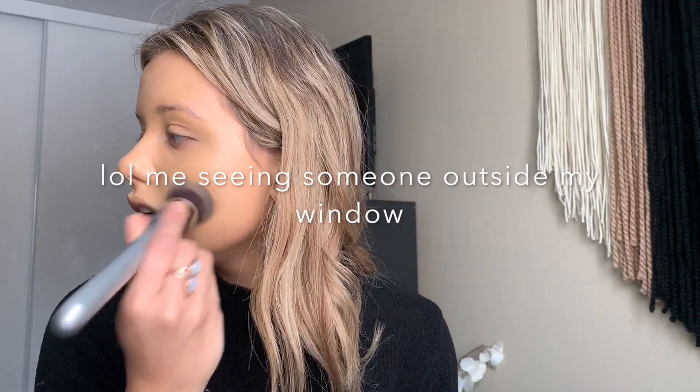Oh my gosh, there's somebody here. Why is it always people outside my window? Literally every time.